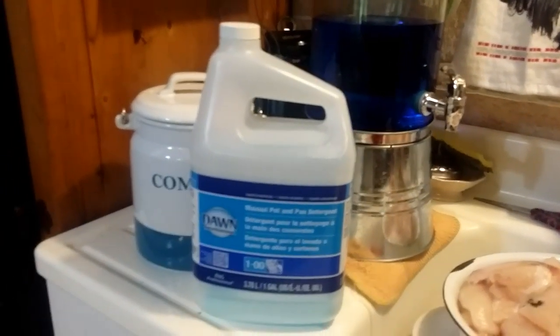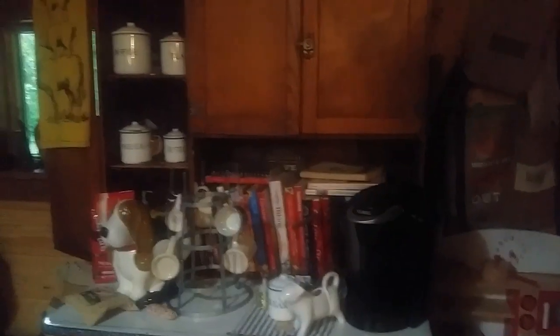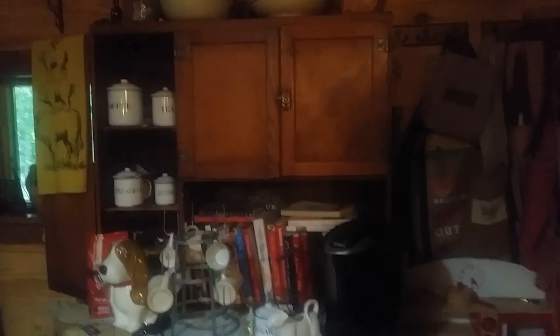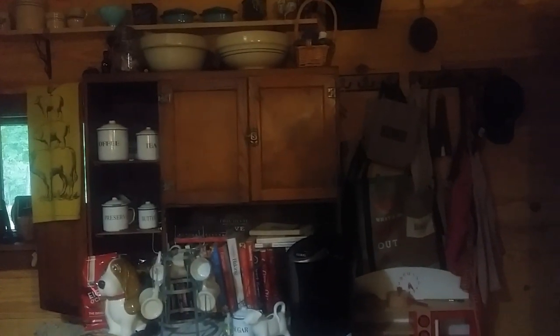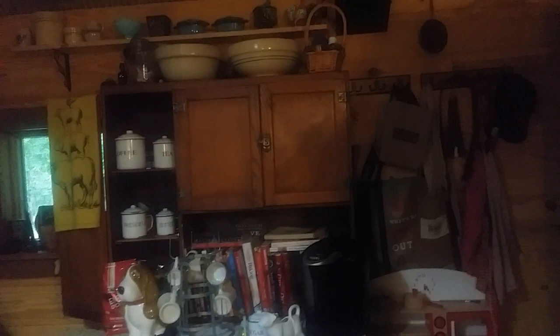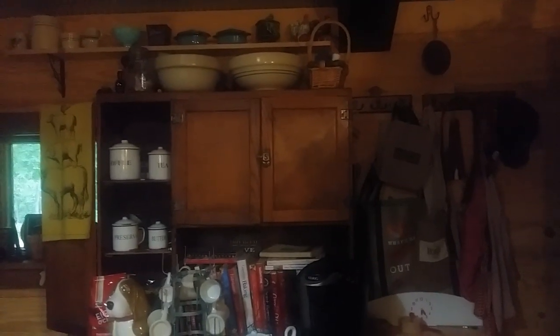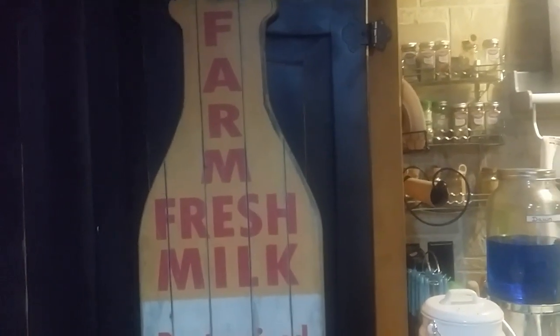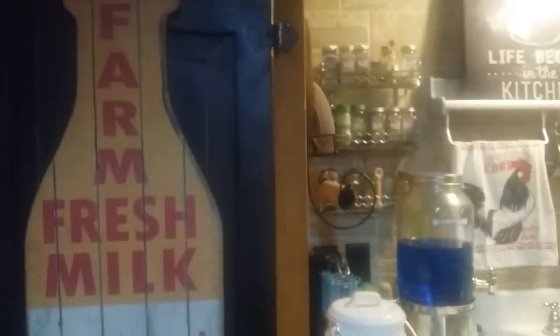That's pretty much my little grocery haul for today. That's just a little tidbit of how we do things here on our homestead — how we grew up not running to the store every week or even every two weeks sometimes. A lot of times it was just once a month. It's just what we're used to. But we have plenty here.